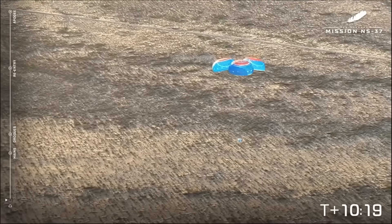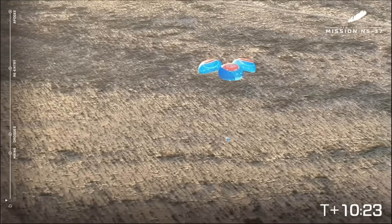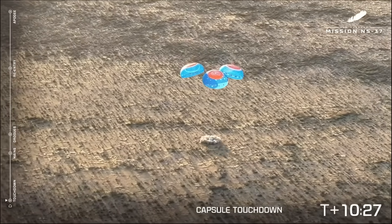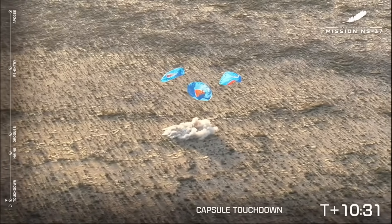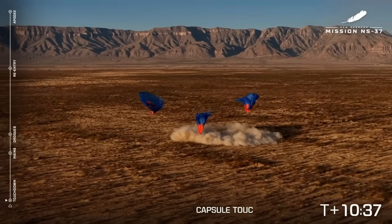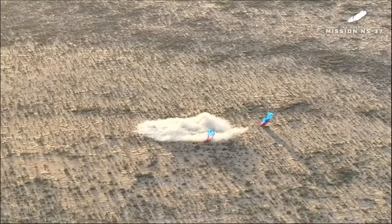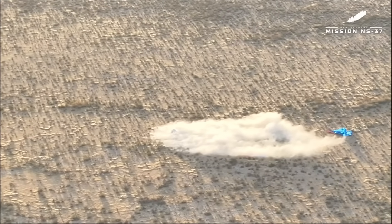Great work by our drone team in West Texas today. Capsule touchdown — touchdown. Auto-safing start. Welcome home, NS-37. Our astronauts have landed and touched down back in West Texas. Welcome home, crew of NS-37 — the 37th mission to space for New Shepard. It's always great to see the easy touchdown for a New Shepard crew capsule.